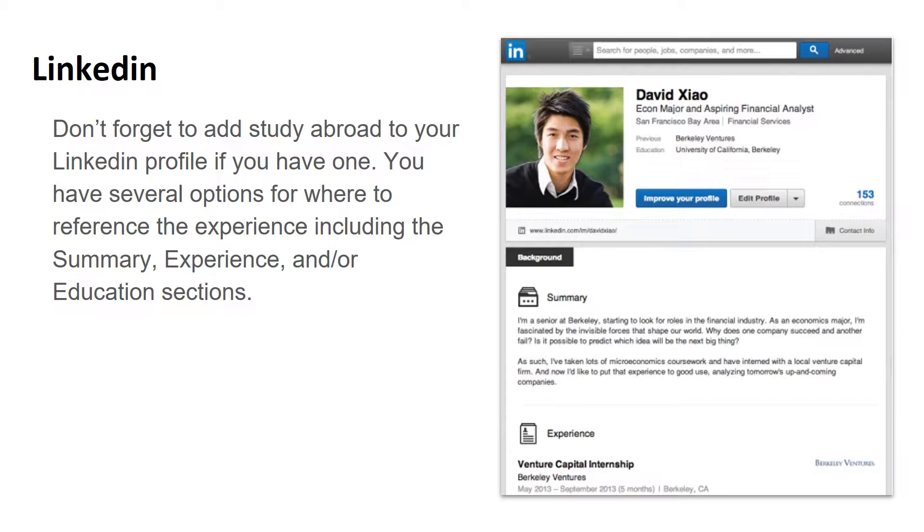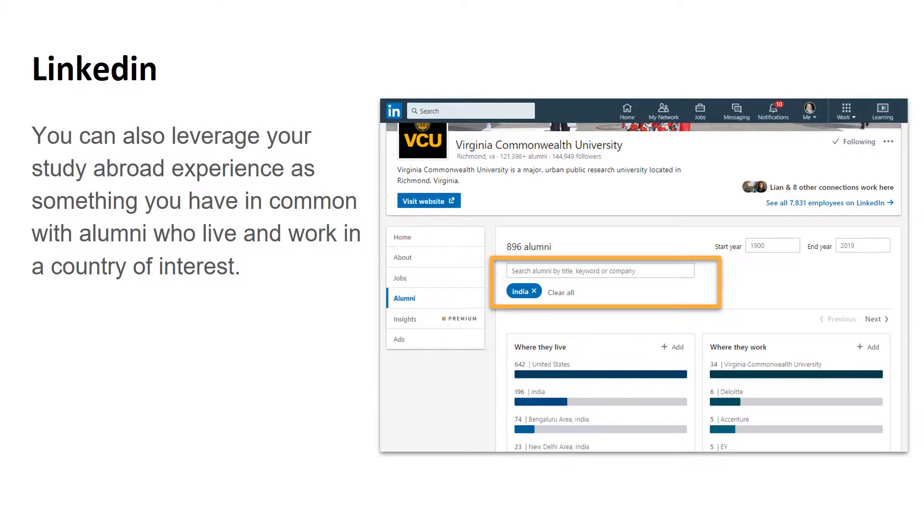Once you've decided how to include study abroad on your resume, then you might consider adding it to your LinkedIn profile in a similar fashion. You might mention studying abroad in your summary, experience, and/or education sections on your LinkedIn profile. Another way to leverage your study abroad experience on LinkedIn is to find alumni who are living and working in a specific country of interest and reach out to them for networking conversations. If you've studied abroad in the country they live in, that is something you have in common, and they may be even more interested in helping you.